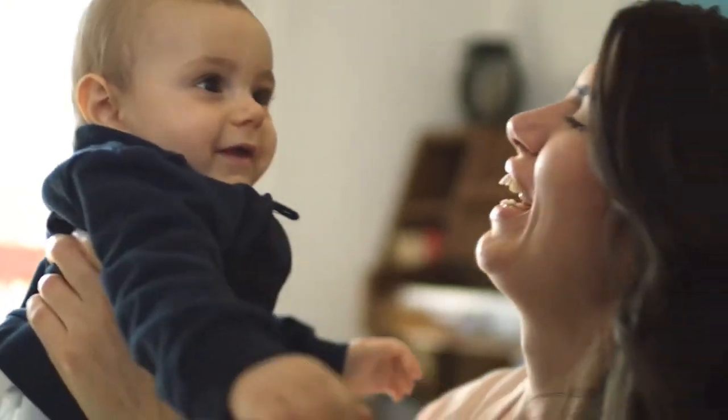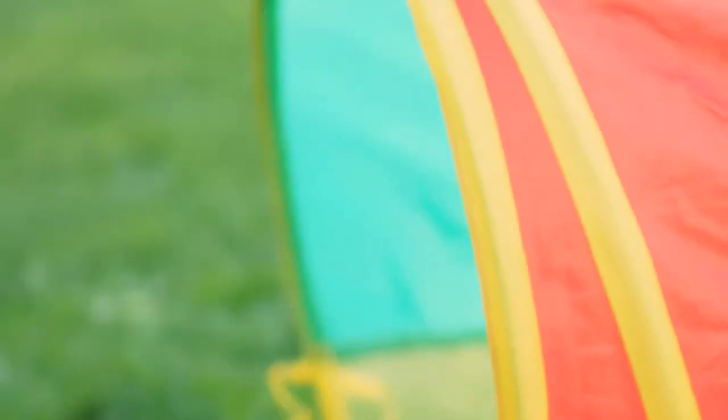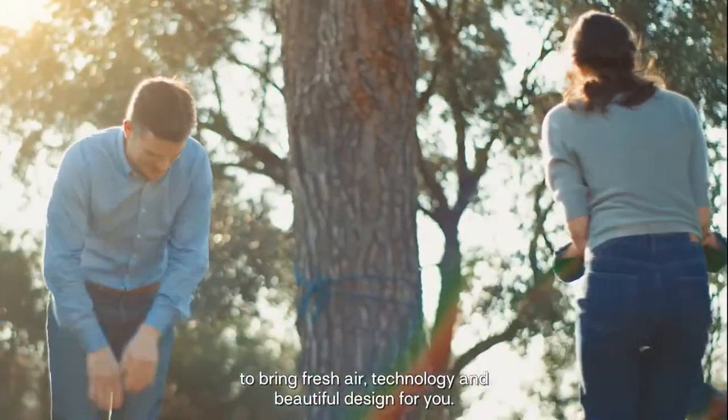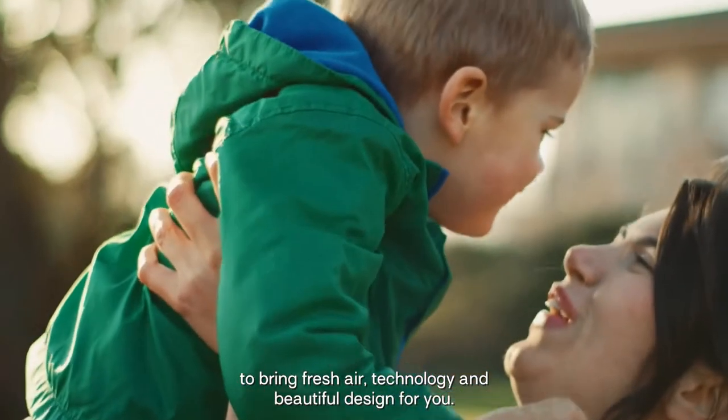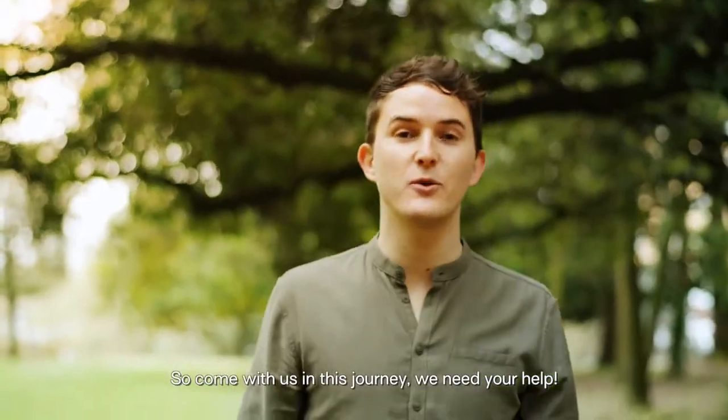What hasn't changed? The importance of plants and nature, of course. And our mission to find new solutions to bring fresh air, technology, and beautiful design for you. So come with us on this journey — we need your help.